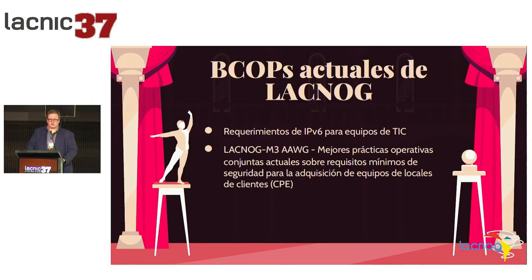The other BCOP was done together with the MOG to discuss the best operative practices — joint practices — on the minimum required security for the acquisition of local equipment. It specifies what features a CPE should have so that when you buy it, you can be reassured there will be no problems. These two documents are published at lacnoc.org. There's a section that says articles and documents, where you have the PDFs available for download.